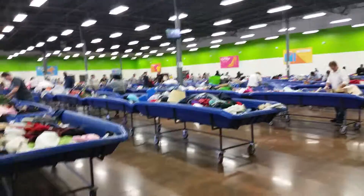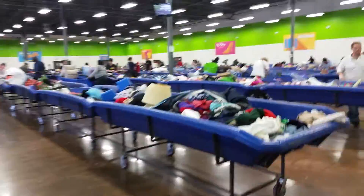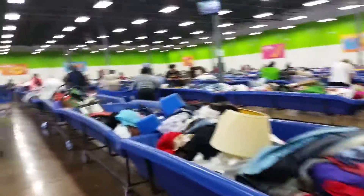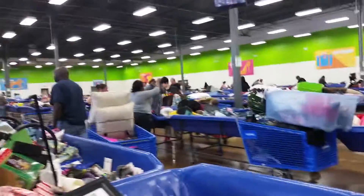Hey, this is Heather from Hooked on Pickin' here. I'm currently in a Goodwill outlet, and I wanted to show you kind of what's going on here. Goodwill outlet basically is anything that a Goodwill store cannot sell. I'm just walking through here, and as you can see, it's just random stuff. You just look through and try to find gold nuggets anywhere. The place is huge.